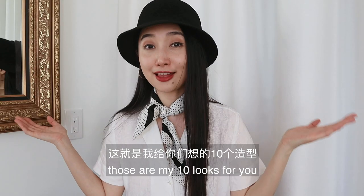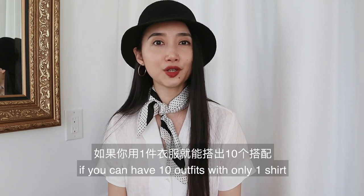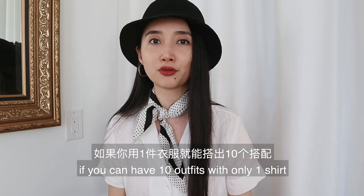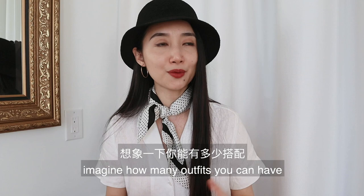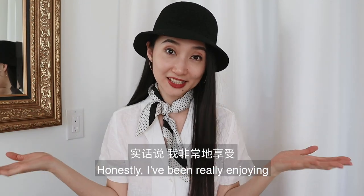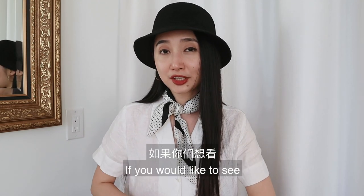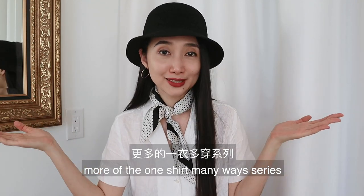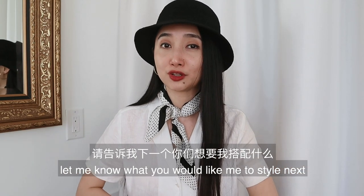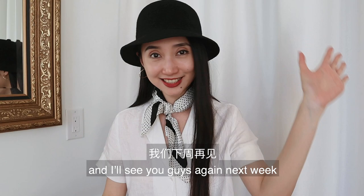Alright guys, those are my 10 looks for you — all with this one white blouse. Think about it: if you can have 10 outfits with only one shirt, imagine how many outfits you can have with 10 versatile items just like this. Honestly, I've been enjoying coming up with these outfits for you guys. If you would like to see more of the 'one shirt many ways' series, let me know what you would like me to style next. Thank you all for watching and I'll see you guys again next week.